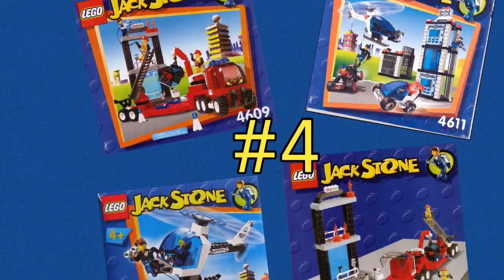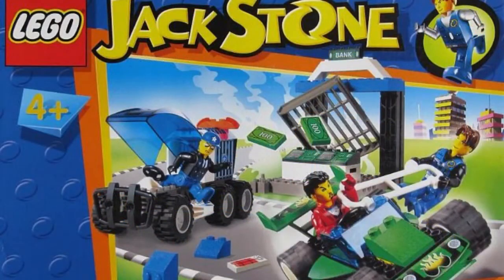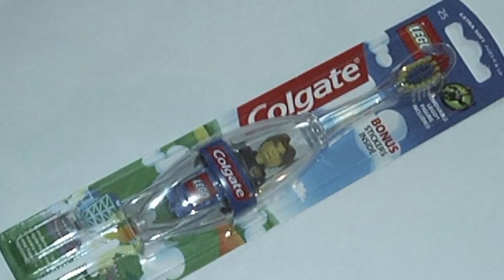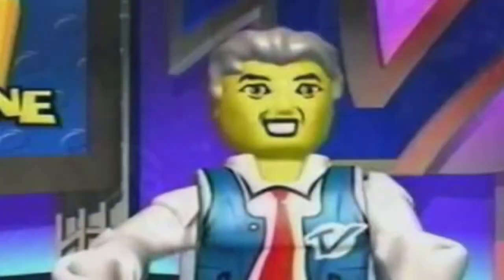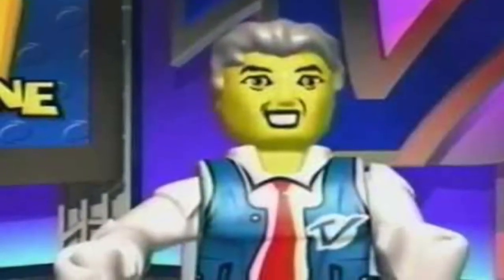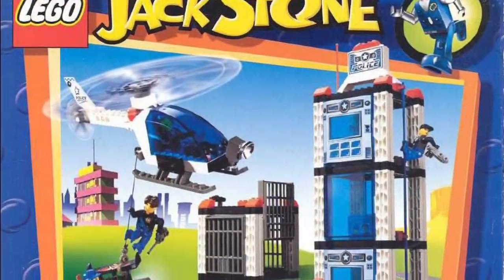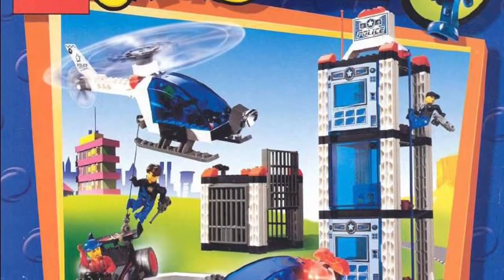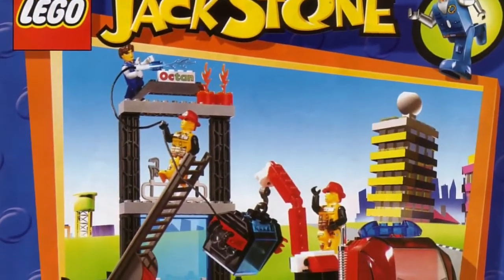Number 4: Jack Stone. Yes, this was a theme, and you know what? They even made a toothbrush. Why? Toothbrush! This dude looks dead. The figures in this theme are very ugly. But I actually like the design of the helicopters — here is another good looking helicopter. But the cars in this theme do not look so good. Lego, you could have done this better.